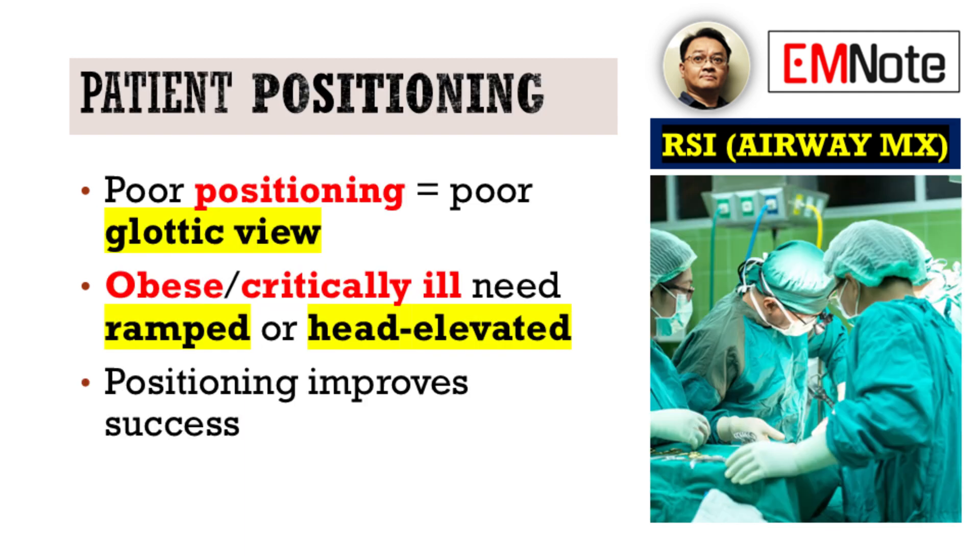Another common pitfall we see is poor patient positioning. This is particularly critical in our obese or critically ill patients, where glottic visualization can be severely hindered. Remember, a ramped or head-elevated position isn't a suggestion — it's a strategic maneuver, proven to significantly improve your success rates.